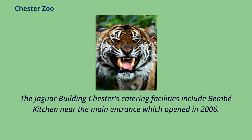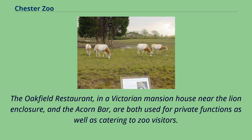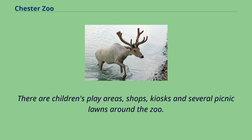Catering facilities include Bamboo Kitchen near the main entrance which opened in 2006, June's Pavilion on the west of the zoo, and Monado Street Kitchen found on Sulawesi in the Islands exhibit. The Oakfield Restaurant, in a Victorian mansion house near the lion enclosure, and the Acorn Bar are both used for private functions as well as catering to zoo visitors. There are children's play areas, shops, kiosks and several picnic lawns around the zoo.